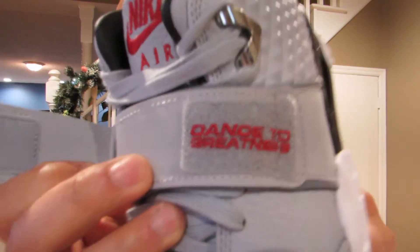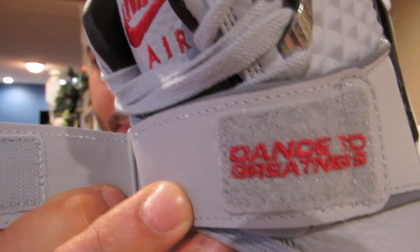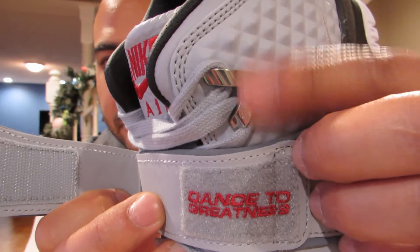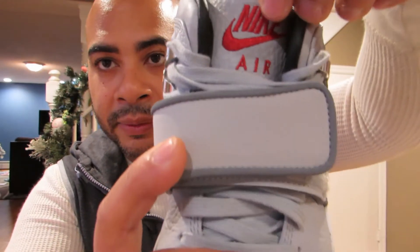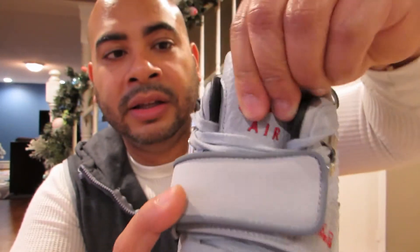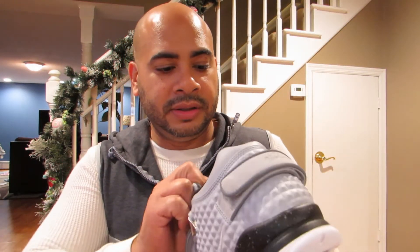Classic trainer strap, and you got the stitching in there. Nice little lock on here, or the hole for your lace hole I guess, but not really a lock — it just looks pretty dope. Then you got that red hit and that stitching there, like your hair. Even the tongue is really nice. Sweet leather.